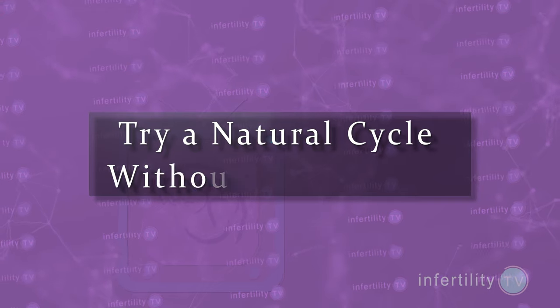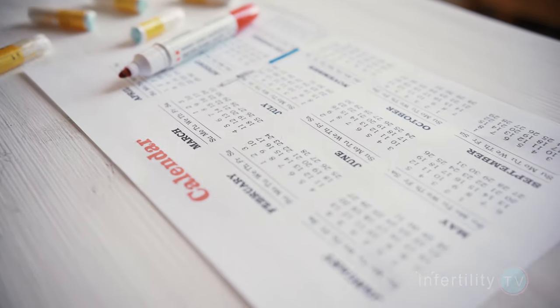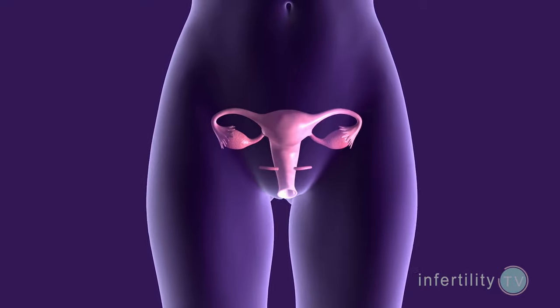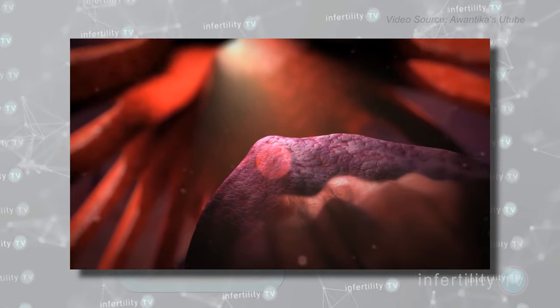Try a natural cycle without medications. If you are a woman who ovulates, then you mature and release an egg each month, and you could try to use the estrogen that your ovaries produce each month. The method can be tricky, however, because you could ovulate before the lining is thick enough, and problems determining exactly when your ovaries start producing progesterone can lead to timing the transfer incorrectly.